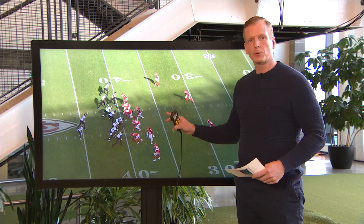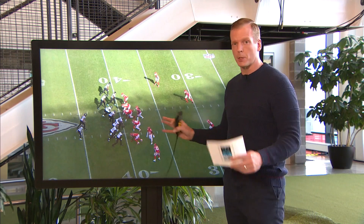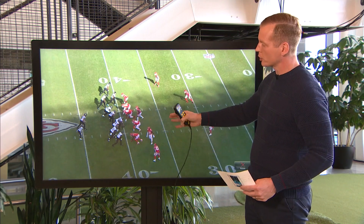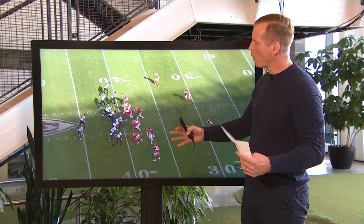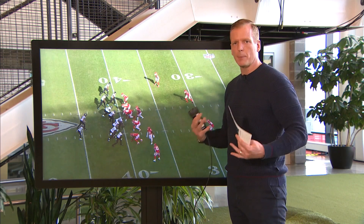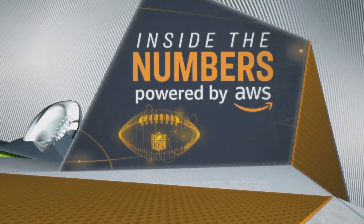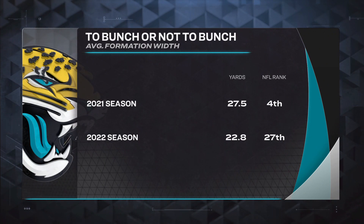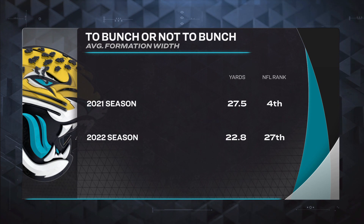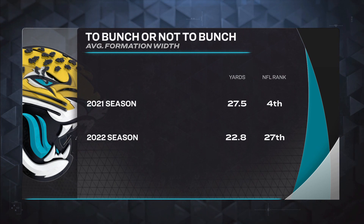Now, the first matchup — Chiefs won this football game 27-17, did some good things on offense, did some good things on defense. Jacksonville is certainly better than they were then. Kansas City is better than they were then too. And here's one thing that jumped out to me watching back the film: the Jags need to spread out tight formations, because these tight formations play into Steve Spagnuolo, the Chiefs' defensive coordinator's hands, in my opinion. Something they've got to remedy a little bit with this matchup the second time around.